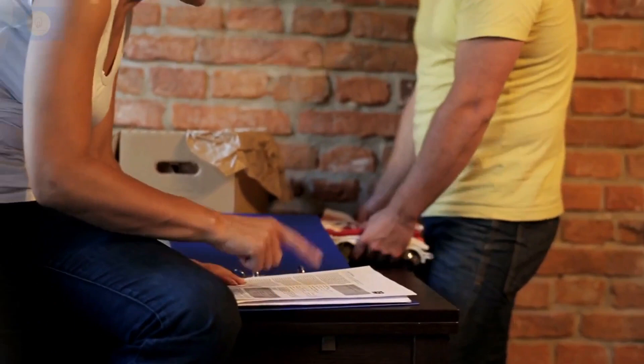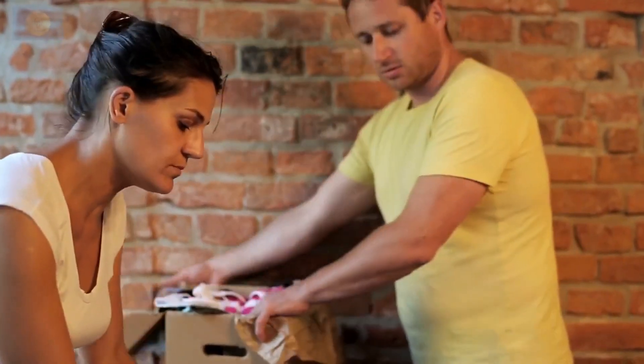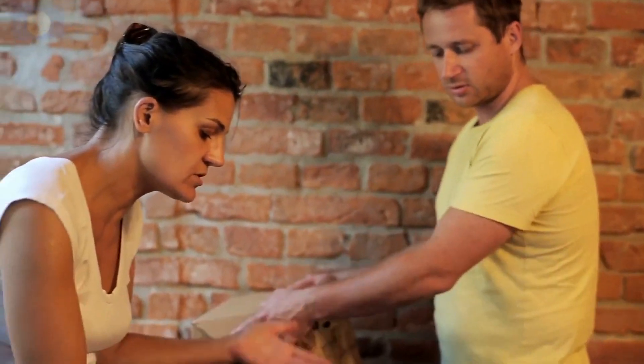In conclusion, the choice between buying a house or a flat is a deeply personal one, contingent on various factors unique to your circumstances and preferences. Take the time to thoroughly evaluate these factors and seek guidance from real estate professionals if necessary. Ultimately, the right decision is the one that aligns with your goals and provides you with a comfortable and enjoyable living experience.